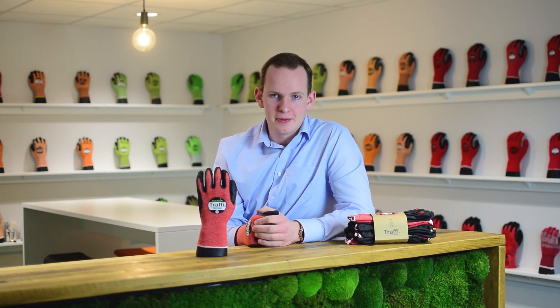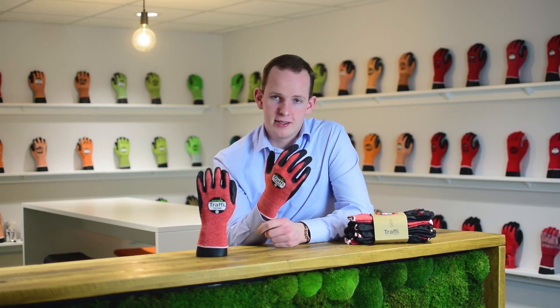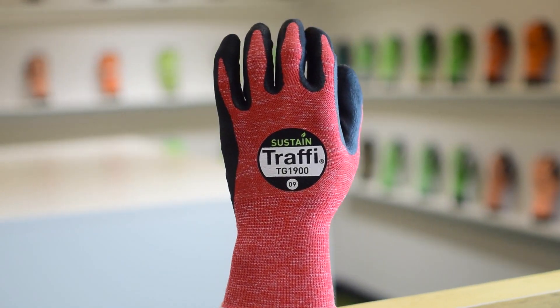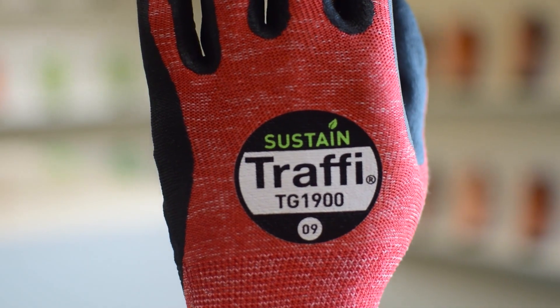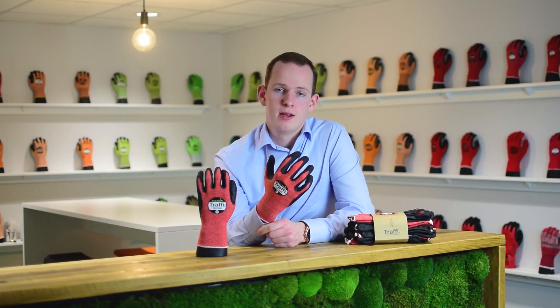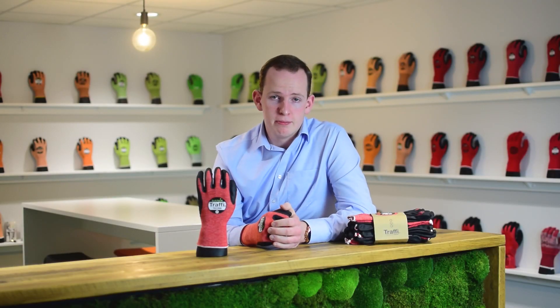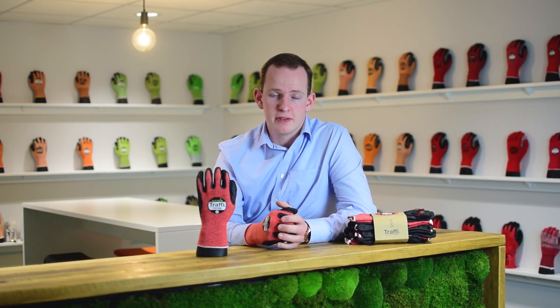Hello and welcome to another product launch from Trappi. This is the latest addition to our sustainable products range, the TG1900 Biodegradable RPET Cut Level A Safety Glove. It uses an RPET yarn which is created from reclaimed plastic bottles from the oceans and beaches around the manufacturing facility of Sri Lanka.